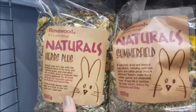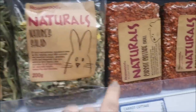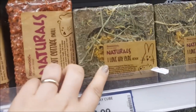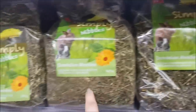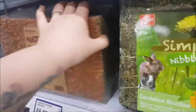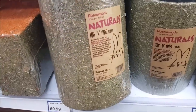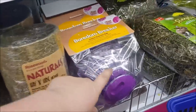We've got a fragrant parsley bell there for £2.99. Moving along, we've got some herbs, herbal garden, nature salad, a small cottage with a bit cut out so they can go inside, a hay cube, simply nibbles, dandelion meadows. We've got a large carrot cottage — well, that's a medium size at £6.99, and the larger one is £11.99.